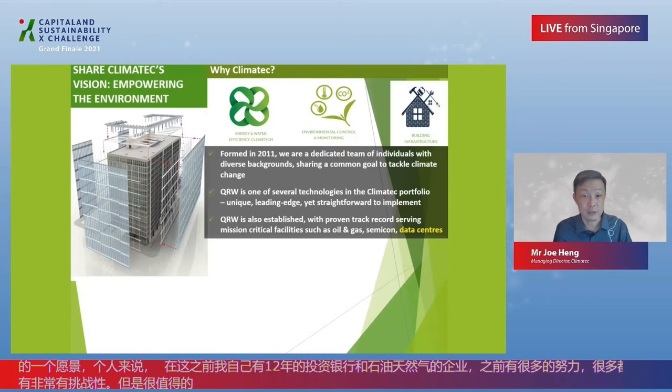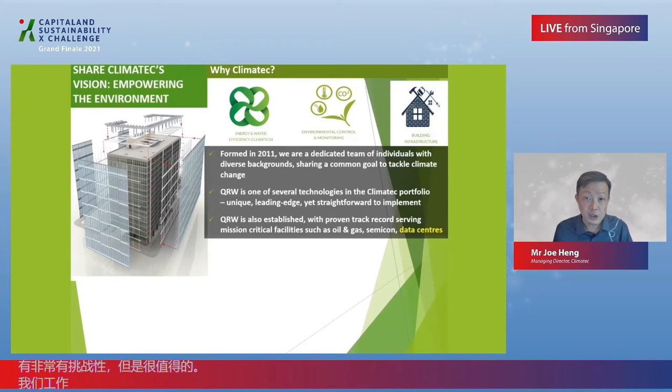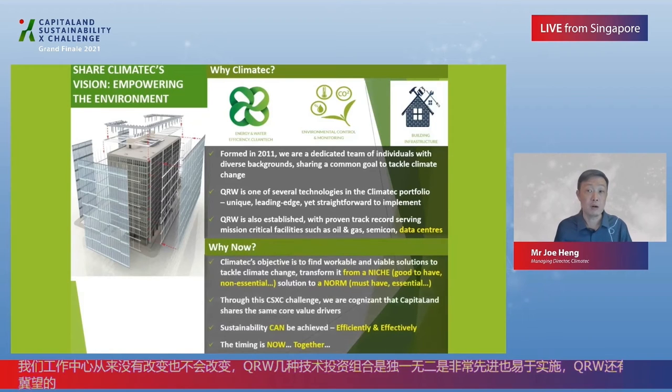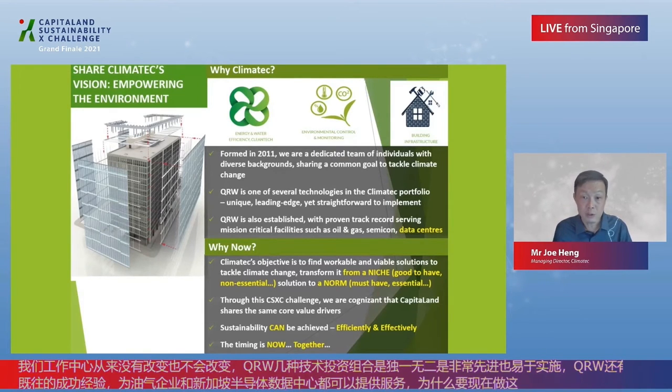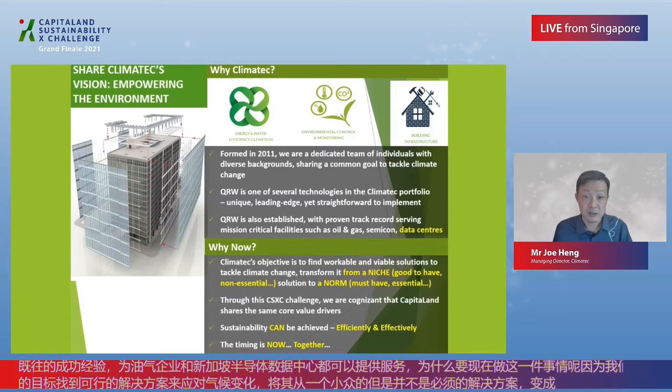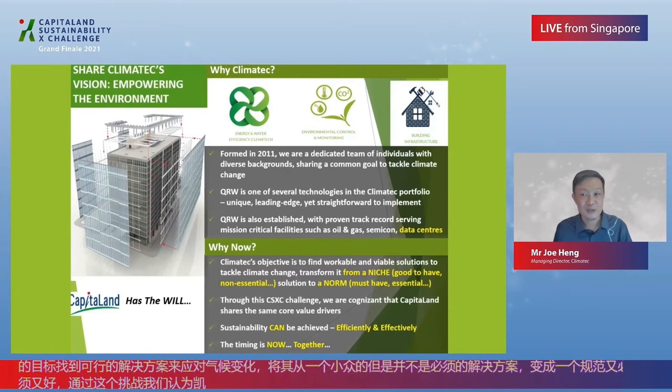QRW is one of several technologies in the Climatex portfolio. It is unique, leading-edge, yet straightforward to implement. QRW is also established — we have a proven track record serving mission-critical facilities such as oil and gas, semi-con, and data centres of the largest telco in Singapore. Climatex's objective is to find workable and viable solutions to tackle climate change, transforming it from a niche, good-to-have, non-essential solution to a norm — a must-have. Through this CSXC challenge, we are cognizant that CapitaLand shares the same core value drivers. If CapitaLand has the will, Climatex has the way.